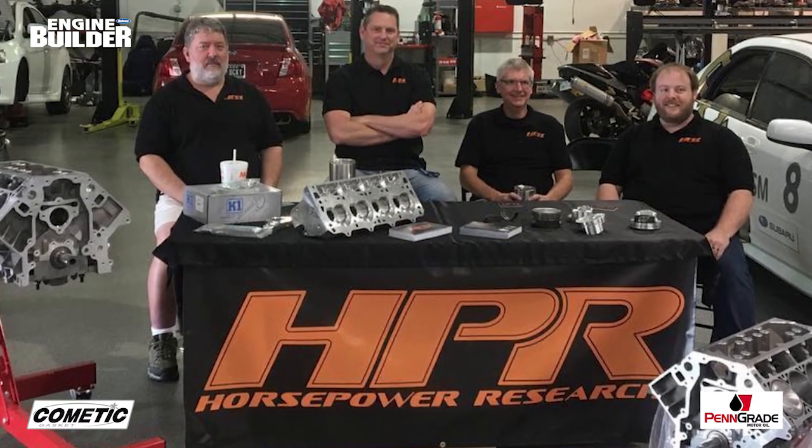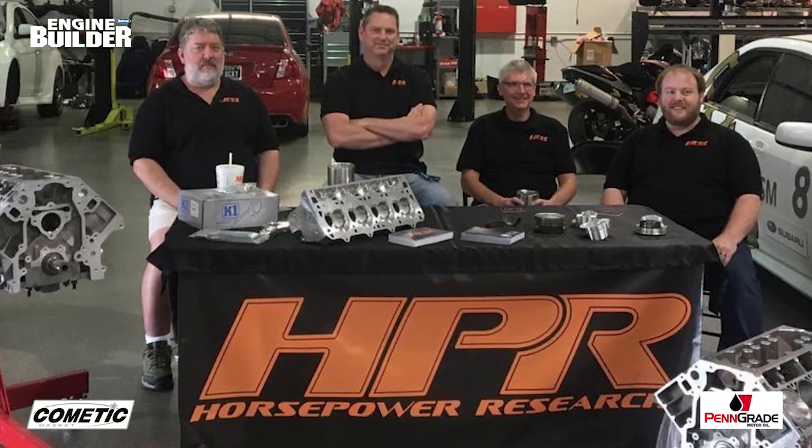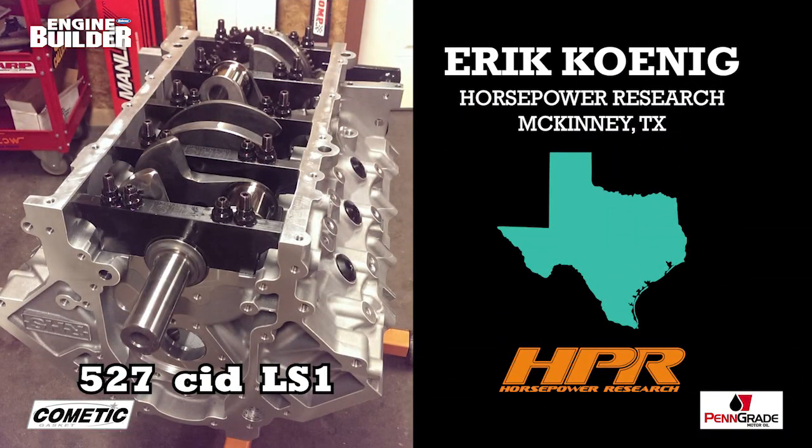Horsepower Research does work on small block and big block Chevys and small block Fords, but LS engines are HPR's bread and butter. No LS engine from HPR is more well known than the one we are featuring today — this 527 CID LS1.